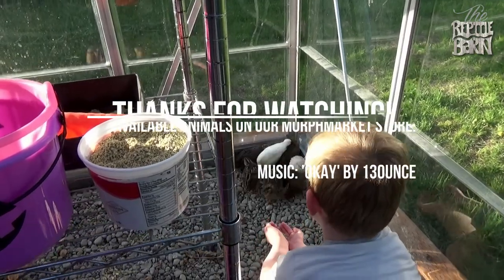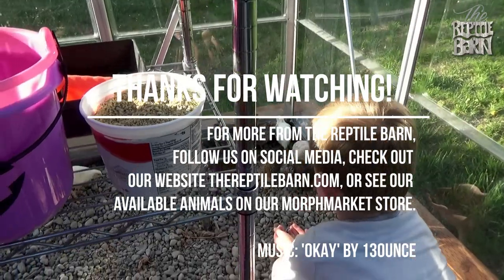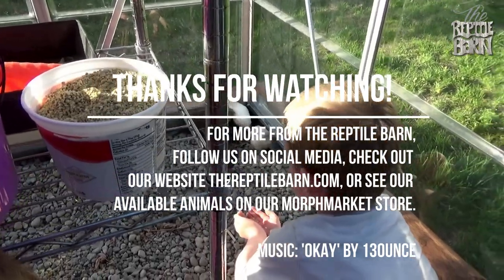Thank you for watching. I know that this was not a reptile video, but it's a reptile food video — so there you go. Until next time, this is the Reptile Barn. We'll see you next time.